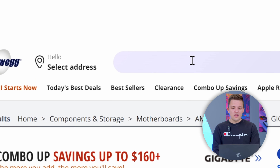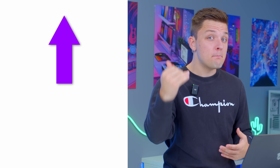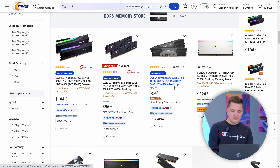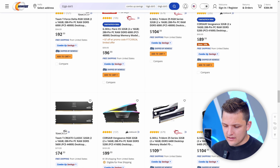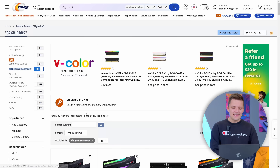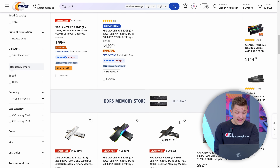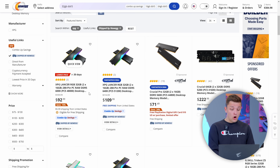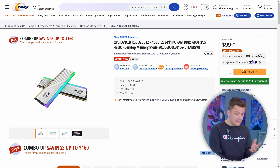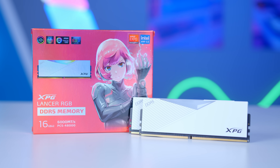As far as memory goes, I next want to pick 32 gigs of DDR5. If you're building a system for $1,000 or less, 16 gigs is fine. $1,000 to $2,000 you want 32 gigs. Beyond that you may want to consider 64. Now taking a look, $100 or so seems to be the going price for memory. I'd like to do some white accents in this build. There's a Corsair kit for $120 that's white, but I recently had the chance to look at some of the new ADATA kits from XPG — the XPG Lancer here at $99, 6,000 MHz with a CAS latency of 30. DDR5 6,000 MHz under $100 — definitely the one to go for.